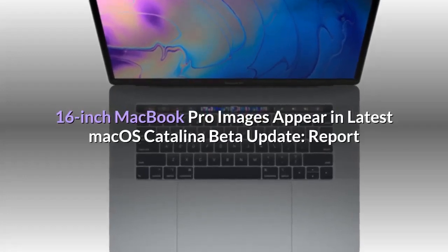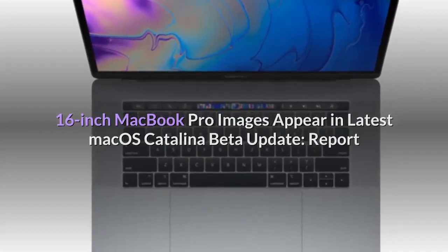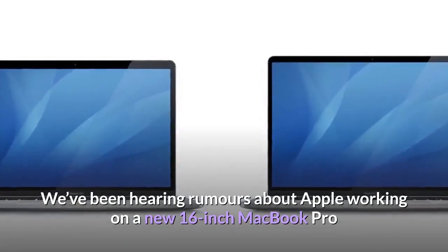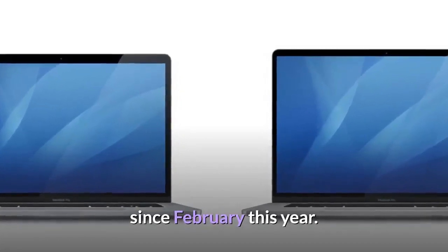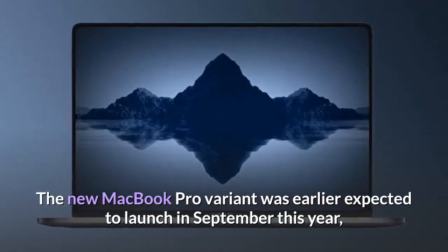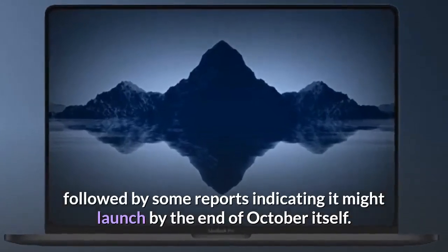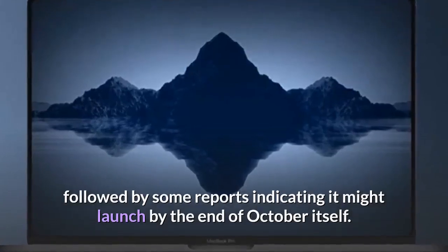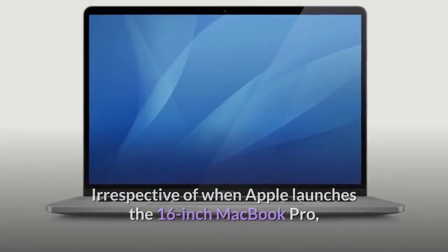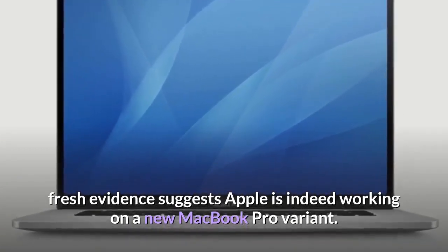16-inch MacBook Pro images appear in the latest macOS Catalina Beta update, according to a new report. We've been hearing rumors about Apple working on a new 16-inch MacBook Pro since February this year. The new MacBook Pro variant was earlier expected to launch in September, followed by some reports indicating it might launch by the end of October itself. Irrespective of when Apple launches it, fresh evidence suggests Apple is indeed working on a new MacBook Pro variant.